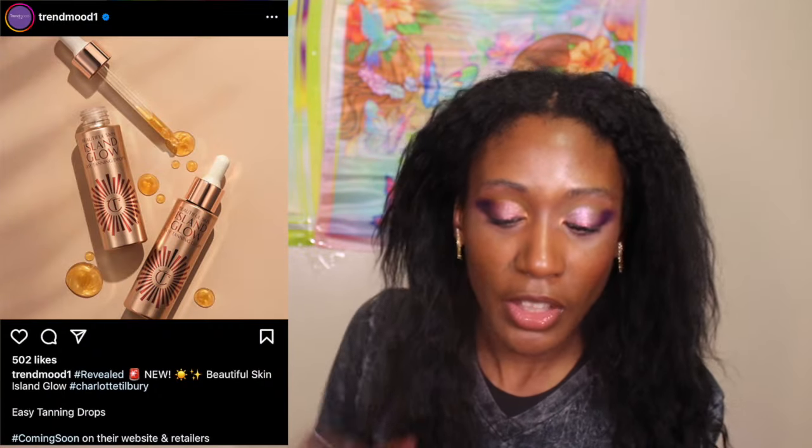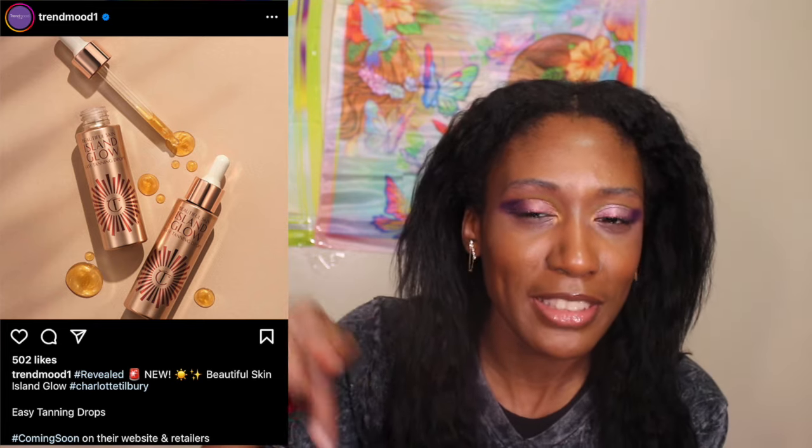Now let's actually get into it. The first thing I have to talk about — they've already dropped these: the Charlotte Tilbury Beautiful Skin Island Glow Easy Tanning Drops. I have a code and a link in the description box. Also, I have a code with the fragrance company Snif — use code GRACE10 for 10% off. I've got a few little codes people don't know about, out here hustling to help save y'all some money.